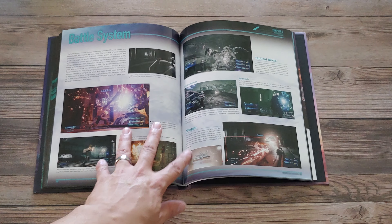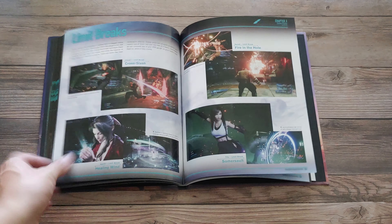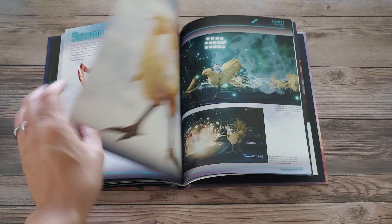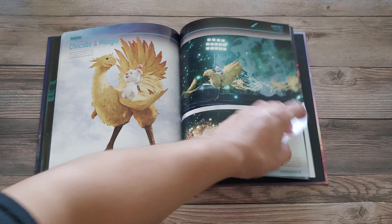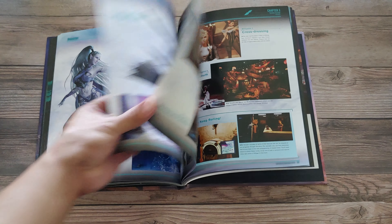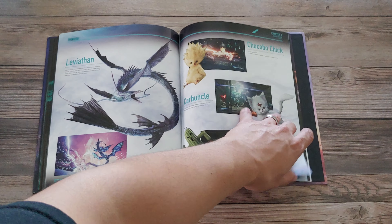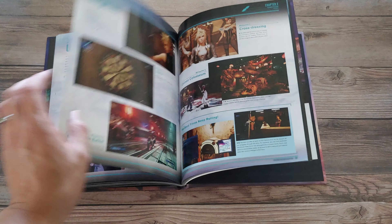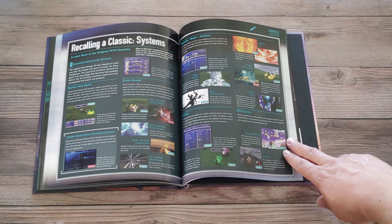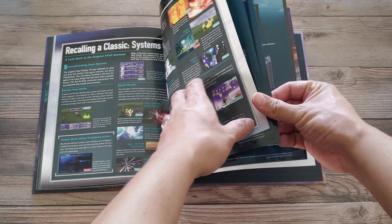We've moved on to Chapter 3: Systems — battle systems, summon systems, you name it. It's just examples; it almost feels like a guide, which is kind of interesting. Here are the summons, which look really, really good in this game — Chocobo and Moogle. I wonder if we'll have the DLC ones. Here's Shiva looking like a queen. Leviathan is great, it all looks good. There are also sections on weapons, upgrading, and minigames. Oh here you go — looking at the classic battle system. Pretty cool, I actually really want to read this section because there's a lot of info here that might be interesting.